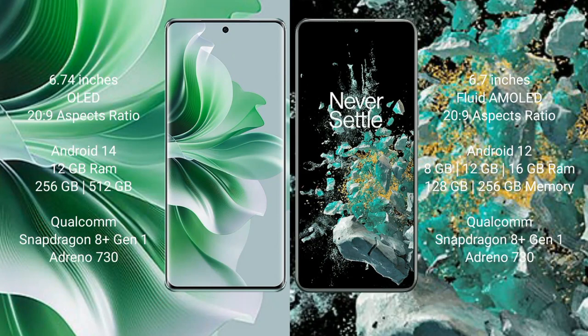Now comparing OPPO Reno 11 Pro versus OnePlus 10T. The OPPO Reno 11 Pro comes with a 6.74-inch OLED display at a price of 269. The OnePlus 10T comes with a 6.7-inch flat AMOLED display at the same price of 269. The OPPO Reno 11 Pro runs on Android 14, while the OnePlus 10T runs on Android 12. The OPPO Reno 11 Pro comes with 12GB RAM and 256GB or 512GB internal storage with a Qualcomm Snapdragon 8 Gen 1 processor.